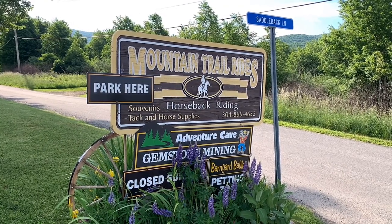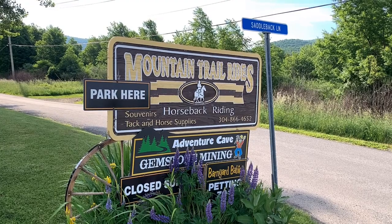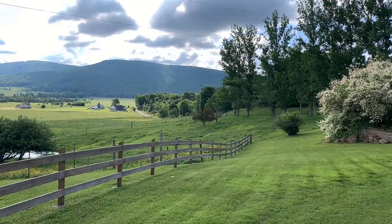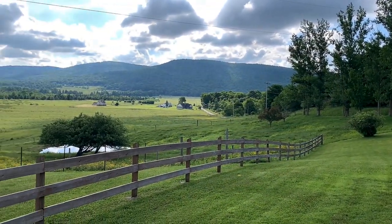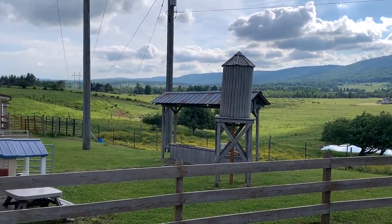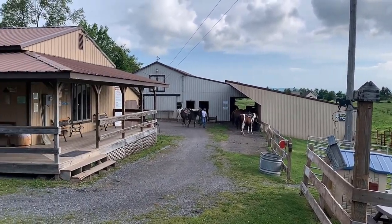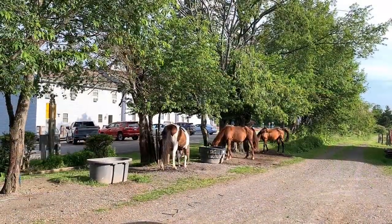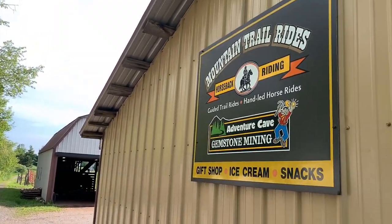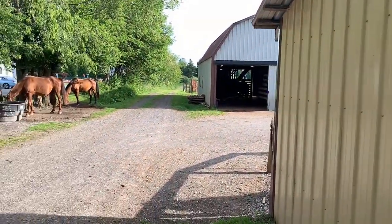Melody and I have taken horseback rides with Mountain Trail Rides in Canaan Valley, West Virginia over a dozen times over the last 15 years. Today we're going on another ride. Mountain Trail Rides sits on a scenic piece of real estate. Melody and I really enjoy these horseback rides, and they have a pretty nice gift shop inside. Back here is where they keep the horses.